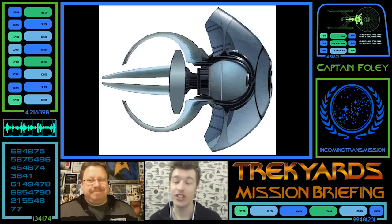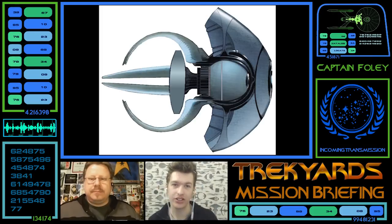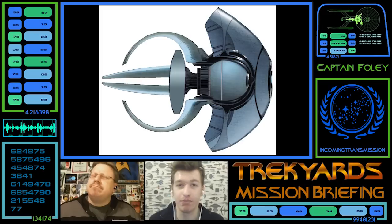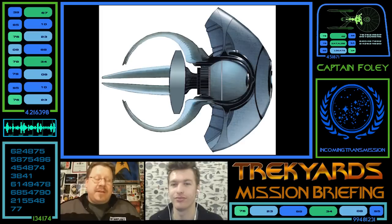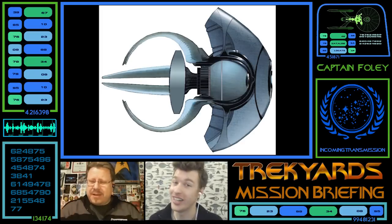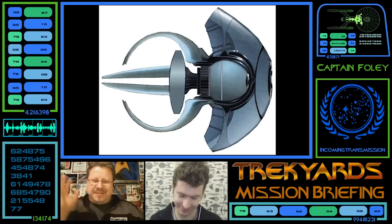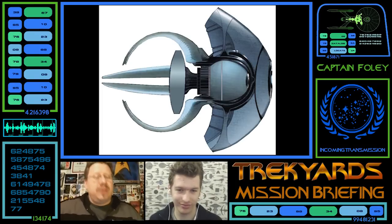54 meters in length — just smaller than our K'Raider at 60 meters. She was commissioned in 2387, just eight years after Nemesis, by the Vulcan Science Academy. So this is an evolution on the other Vulcan ship designs we've seen, or at least potentially. It's a very interesting ship which is supposedly prime timeline. Let's get on to the first picture and take a look at this rather unique craft.